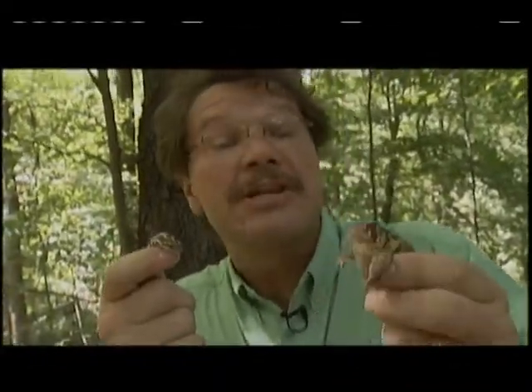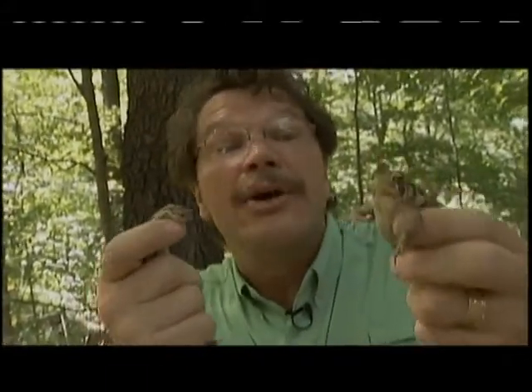Welcome back to Indiana Expeditions, Season 2. In this life science show, we're going to investigate some awesome, creepy, crawly critters that you might find right here in Indiana. This may be creepy to you, but it's hands-on science to me.